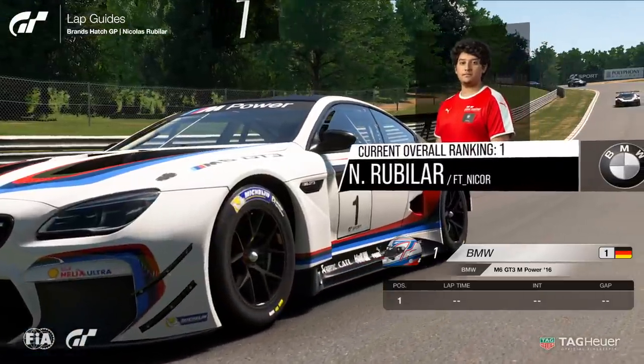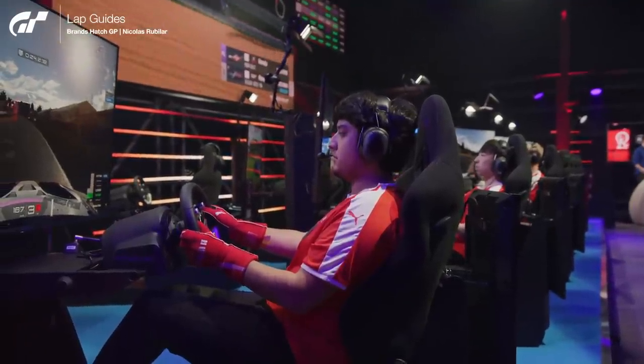Hello, I'm Nicolas Fruillard, driver of a Team BMW using the M6 M-Power, and this is my pole lap on Brands Hatch for the manufacturer's series.